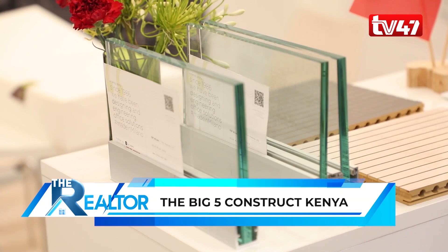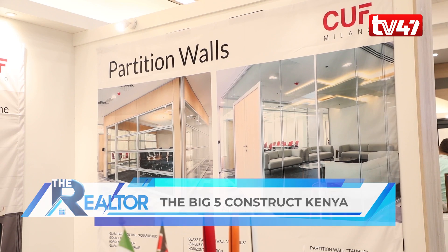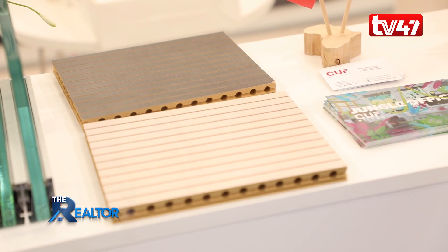You can contact us by going to the website www.cufmilano.com, navigating to the expert department, and sending us your drawing and layout. We will make our best proposal to help you find a solution for your project.